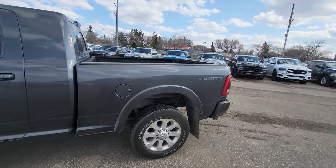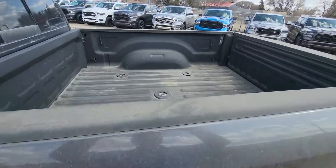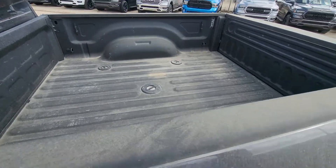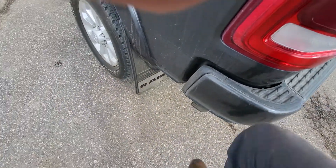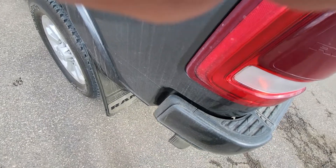The 6'4" box with a spray-in liner. It also has a fifth wheel prep group, LED bed lighting in the back. There's a little step right here — when you use this, it pops down and a step comes out.